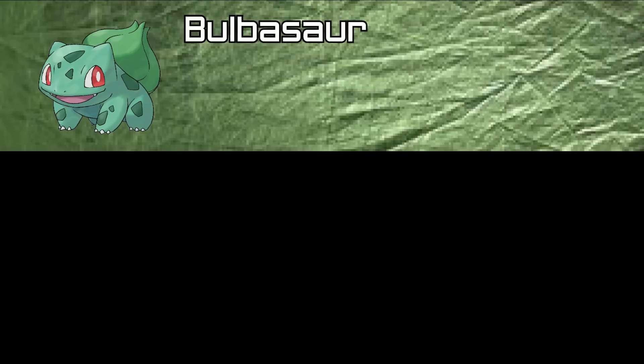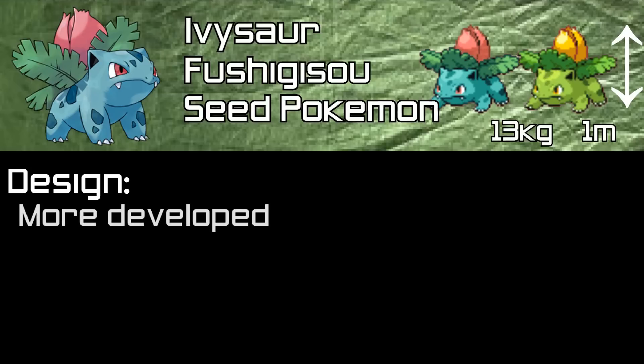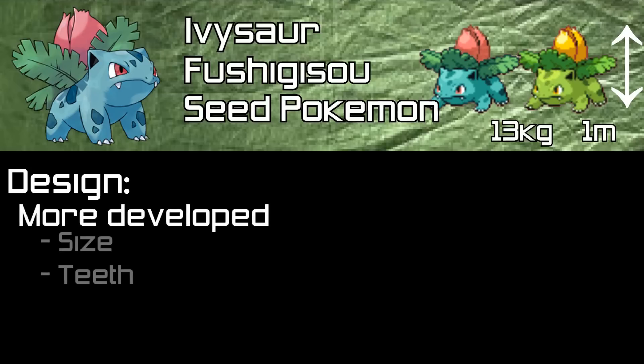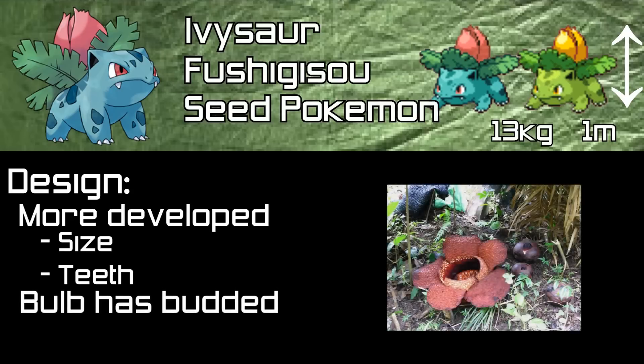We now move on to look at Bulbasaur's first evolution, Ivysaur. Its Japanese name is Fushigisou. This is also the Seed Pokemon. It's 1 meter tall and weighs in at 13 kilograms. Ivysaur's design is similar to Bulbasaur's but has more developed features — for example, it has longer legs and is taller. Also, the bulb on its back has now turned into a bud, which resembles that of a flower from the Rafflesia genus, a group of parasitic flowering plants found in Southeast Asia. Ivysaur's shiny version features bright green skin, darker leaves, and a gold-colored bud.